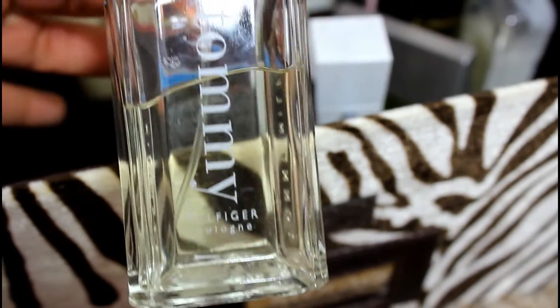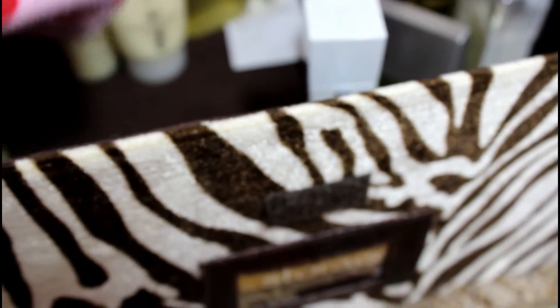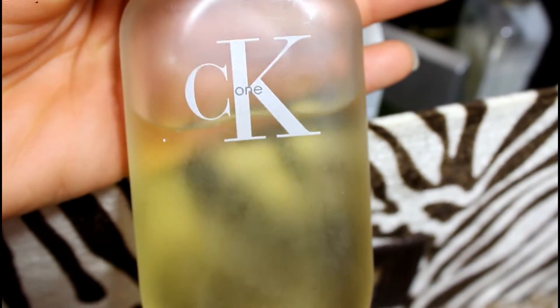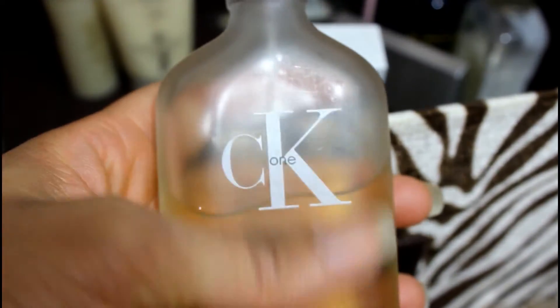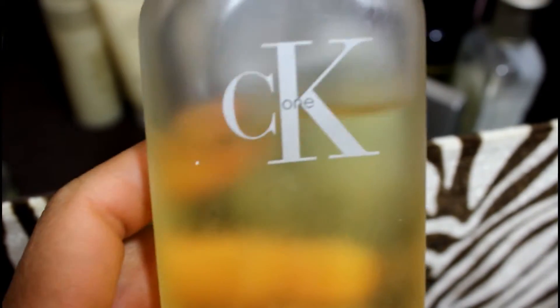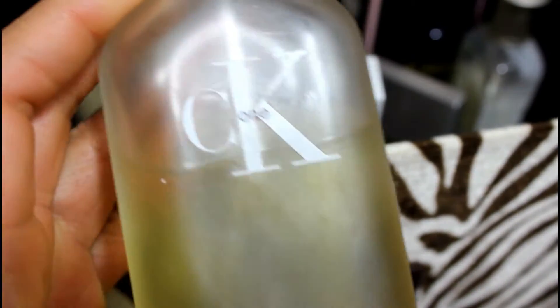And this is Tommy Hilfiger cologne — this must have been my husband's; I don't know why it's in here, so I'll keep that one for him and ask if he wants it. This is CK One — this used to be like my jam back in the college days. I still have it, which is ridiculous, but I'm going to go ahead and let this one go because I have not worn this in years. That's gonna go to someone else.